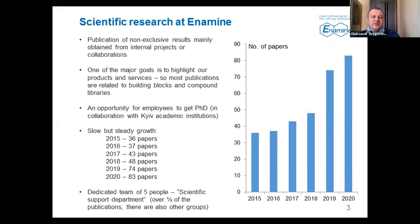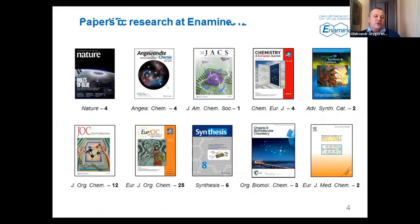Regarding journals where we typically publish — most research is in organic chemistry, so they are typically organic chemistry journals. Our top number one journal is the European Journal of Organic Chemistry, with 25 publications over the last two and a half years. We also publish in the Journal of Organic Chemistry by the American Chemical Society. Some high-impact works are published in general chemistry journals, and even general scientific journals — we have papers in Nature. Some papers are published in specialized journals on medicinal chemistry, combinatorial chemistry, and so on.